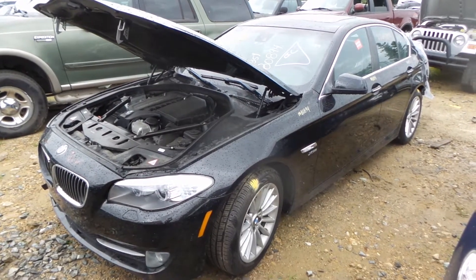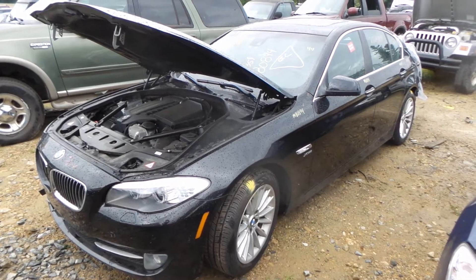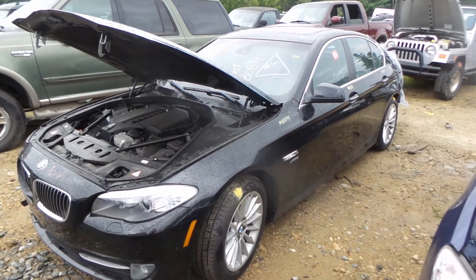Hi, this is Alex with New England Auto and Trek Recyclers. Today we are parting out a 2011 BMW 535i, stock number M80894.